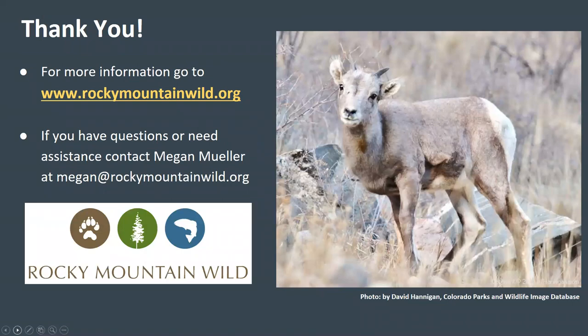I hope you now have all the information you need to participate in the Central Colorado Bighorn Sheep Survey. Thank you for your interest in the project and for taking the time to watch this webinar. You can find more information on the project and on bighorn sheep conservation on Rocky Mountain Wild's website. If you have questions or need assistance, feel free to email me at Megan, M-E-G-A-N, at RockyMountainWild.org. You can also sign up to our email list to stay informed about opportunities to go out and look for bighorn sheep with groups organized by our partner organizations. Thank you again for your time and interest in contributing to bighorn sheep conservation.